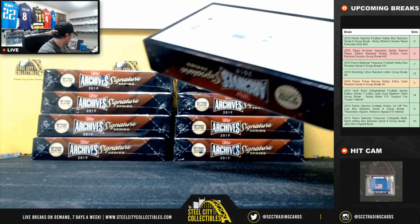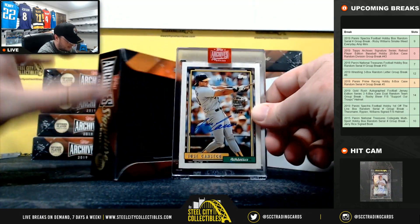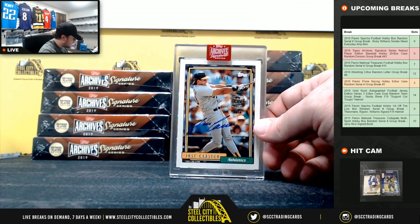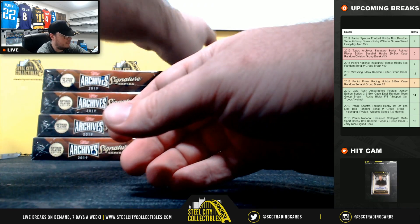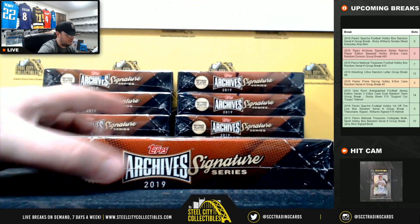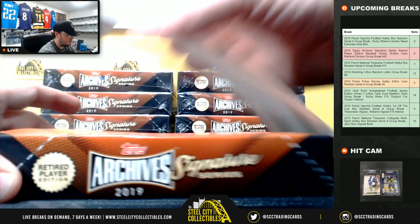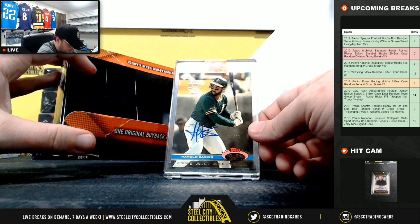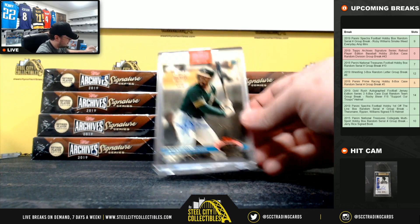Box number 11 here — nice card, number 10 of 19, Jose Canseco. That's for the A's and the AL West, going to Chris. For the A's again, Harold Baines from Stadium Club, number 10 of 29, going to Chris.